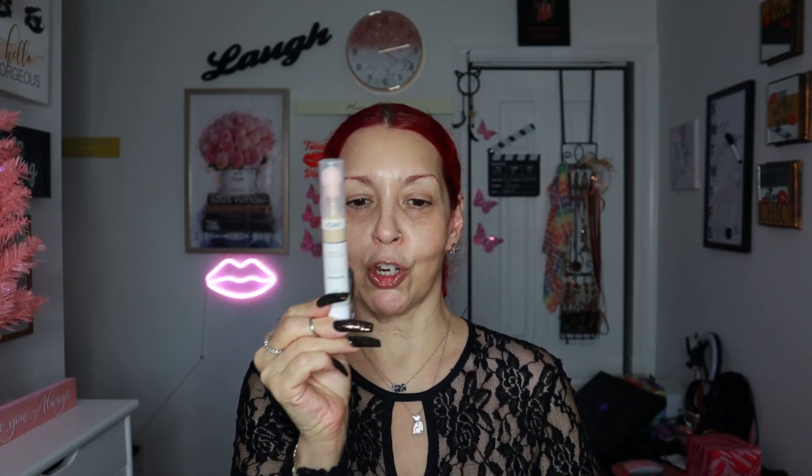Today I'm going to do an eye look — voy a hacer un eye look hoy — and it's going to be a blue look. I'm going to do something different. I'll be using a concealer that is new to me, and a few things here and there. First thing I'm going to be trying is this — this is the Joah concealer. This is a Perfect Complex Eye Serum Concealer and it has a lot of benefits.